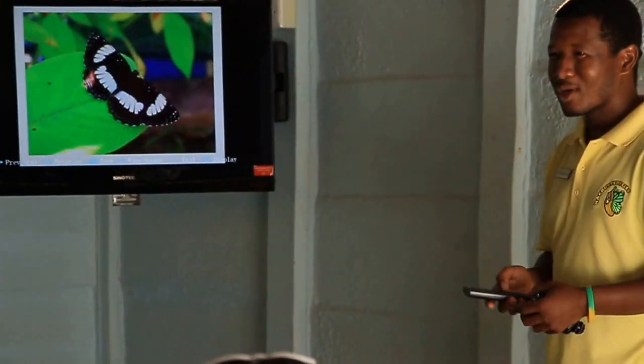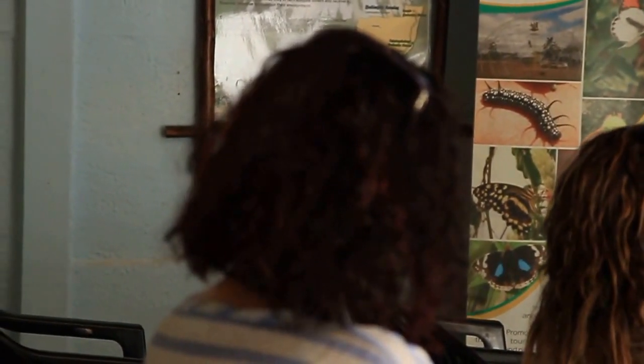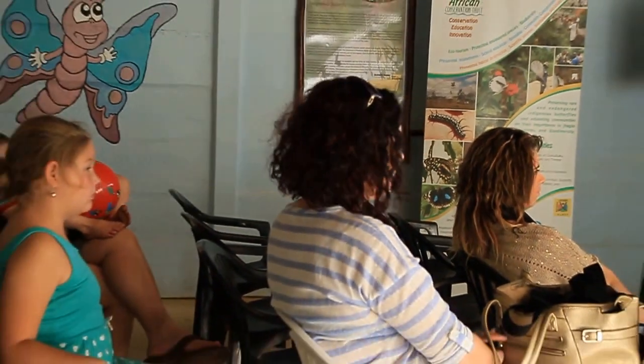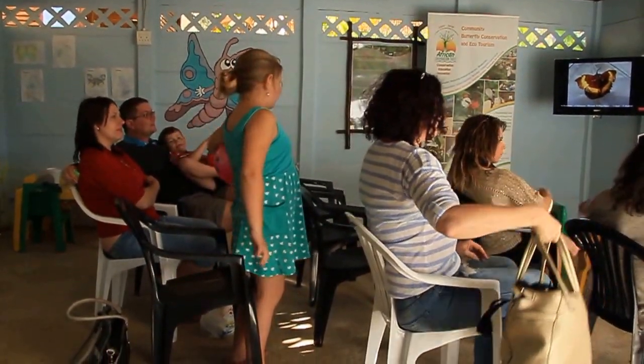Can you guys have some questions? No questions. Okay, I hope you enjoyed it. Because now we're going to go quickly into the area and explore around. I'll show you around as well.